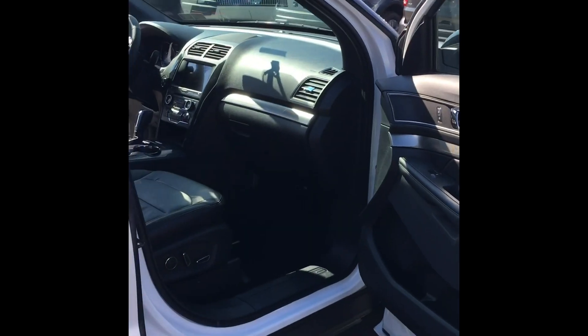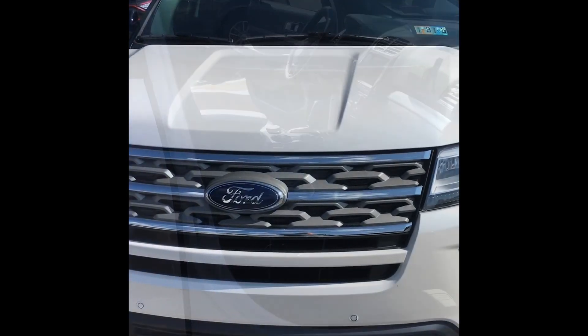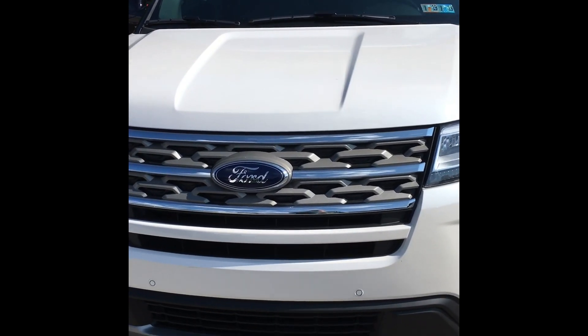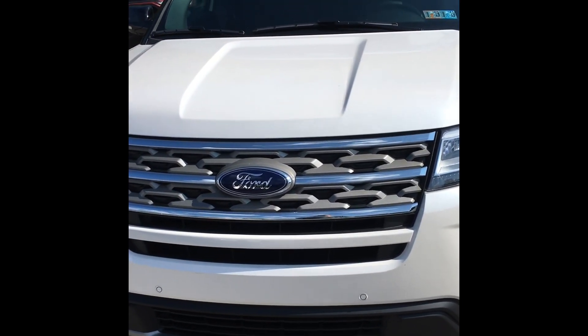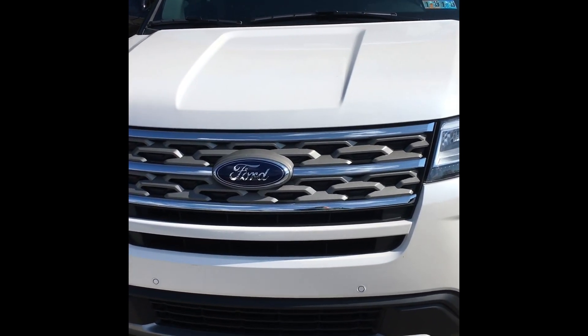And this is your 2018 Ford Explorer XLT 4-wheel drive. For any additional information on this Explorer, please give me a call at 267-628-2874. Thank you.